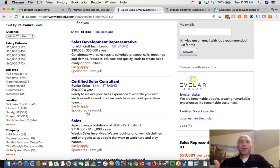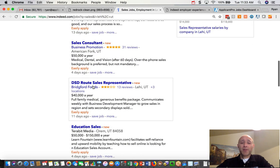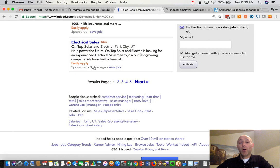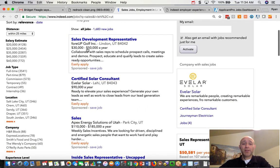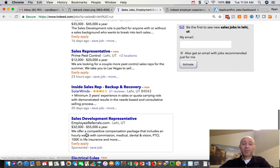Indeed runs just like Google or pretty much any other search engine where the main body of jobs that show up — kind of jobs number four through ten or twelve or fourteen — are all free jobs. They're jobs that are pulled directly from ApplicantPro. But at the top of the list, the top three are sponsored, and you'll see them because they say "sponsored" on them. Also, the bottom two jobs are sponsored.